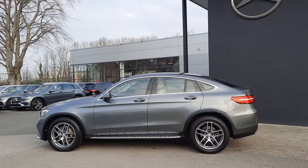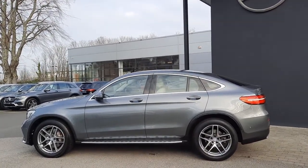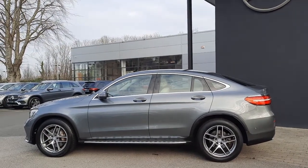From the side profile of the car you will also see the likes of the running boards. This car is also finished in selenite grey metallic.